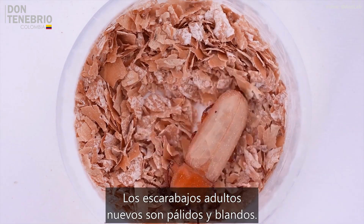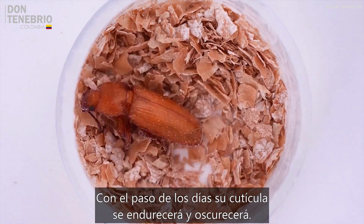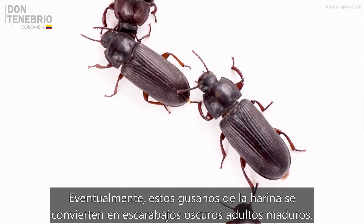New adult beetles are pale and soft. Over days, their cuticle hardens and darkens. Eventually, these mealworms become mature adult darkling beetles.